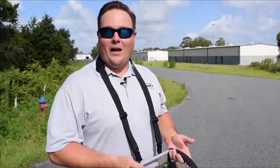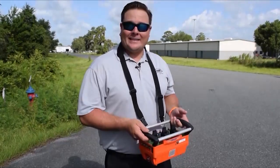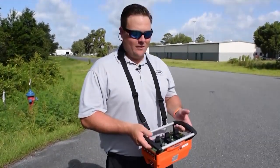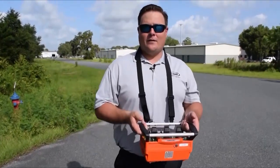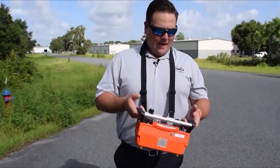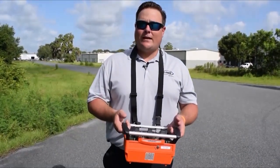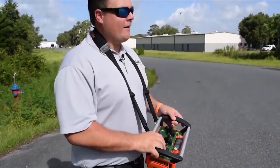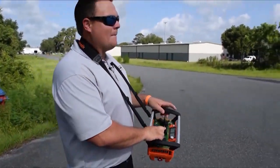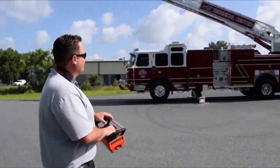Not only do we get to work with this awesome truck, we get to fly this thing with wireless controls. With this handheld right here, I can set the jacks and fly the ladder. Everything I need to fly the ladder is right here. So if your department has limited manpower and you want an easier way to get the ladder up — one person can take care of a lot of different jobs — this is what you need.